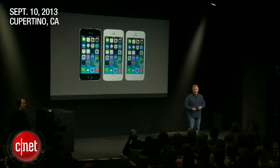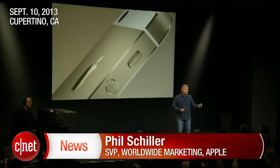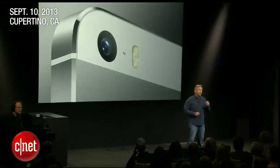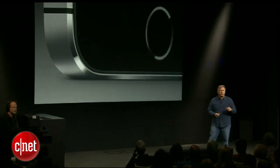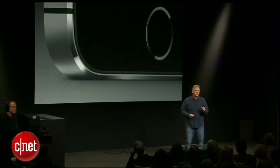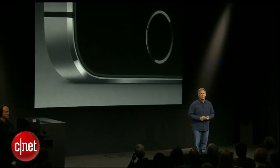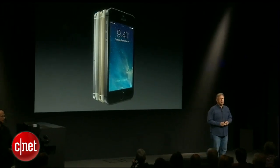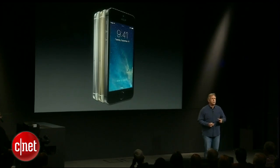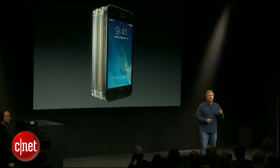This is iPhone 5S. It is made of a high-grade aluminum with diamond cut chamfered edges and perfectly matched glass inlays. The team has carefully considered every detail to make this the most beautiful phone ever made, and it is the gold standard in smartphones. It comes in three metal finishes: silver, gold, and a new space gray, and there are so many innovations inside it. I'm going to tell you about three major ones today.